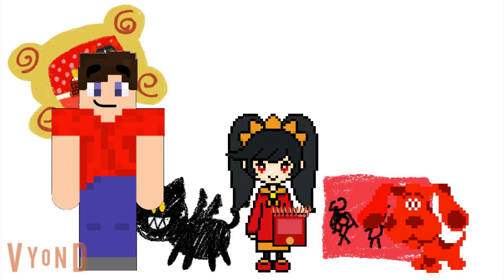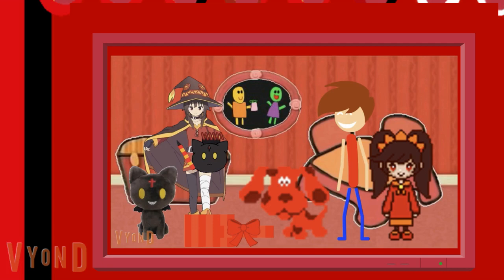Ashley made her sister a notebook and gave it to her as a present. I made her a notebook that's in the shape of her cat, and it even came with an orange and red crayon. She really loved the notebook I made for her.